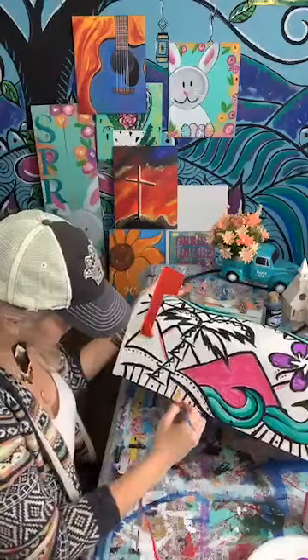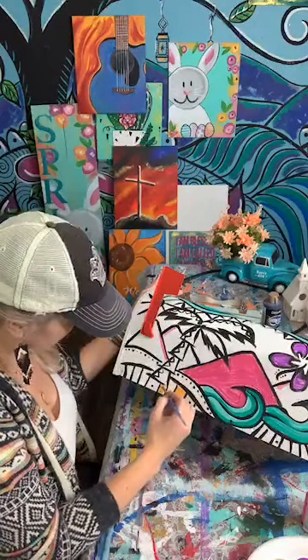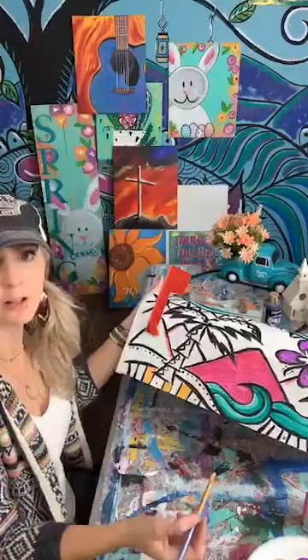Well, you can put a giant emoji in front of your face every single time you're on there. And let's see — this is going to be just a fun little abstract beach. What do y'all think?